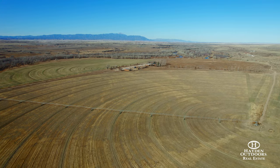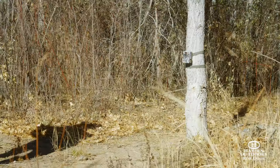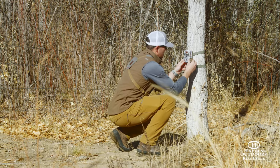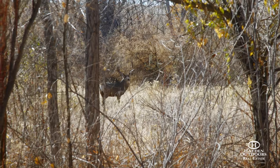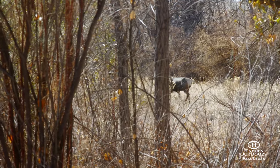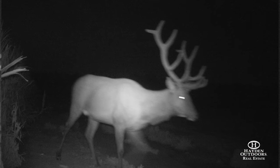The ranch has over 3.5 miles of Fountain Creek frontage and is home to some of the best hunting in Colorado. The habitat is perfectly situated for trophy white-tailed deer, mule deer, and elk. Elk tags are unlimited and are sold over the counter, allowing a landowner to shoot multiple bull elk in any given hunting season.